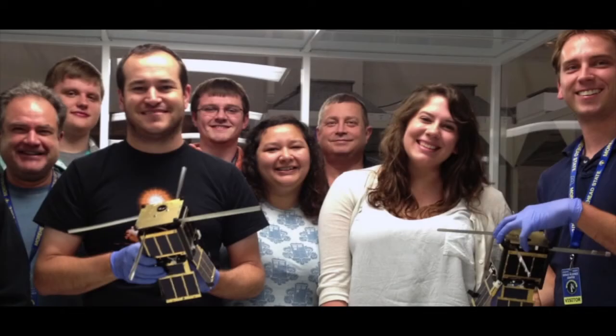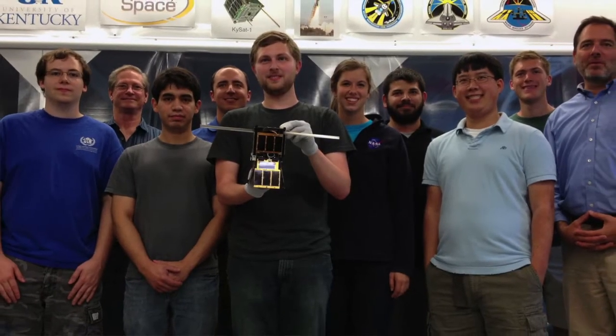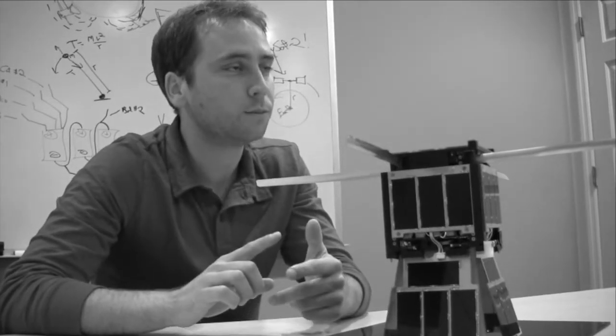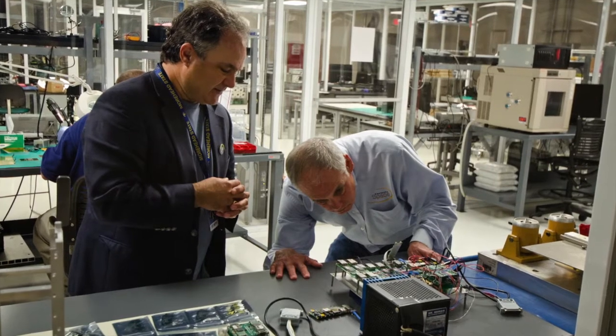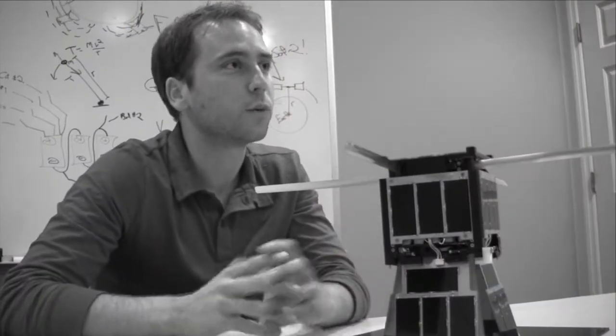The power system was built by Moorhead State, as well as the radios and the antennas. The University of Kentucky was in charge of building the onboard computer — what we call the CNDH, Command and Data Handling — which included the image processing board, picking the camera, and getting that calibrated. Kentucky Space really managed the project and helped out with structures, deployment, and several other features as well as the mission management.